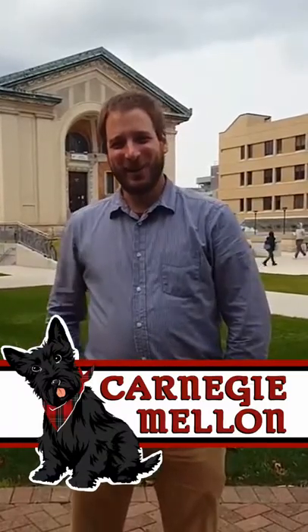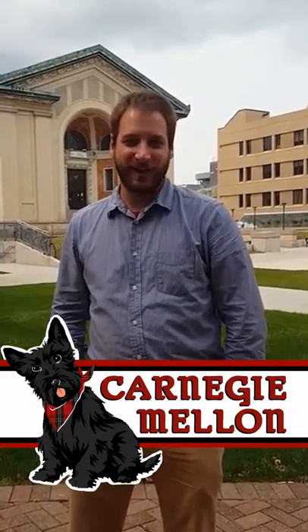Hi everyone, my name is Andrew Ramey. I'm the new academic advisor for the history department, and this week I'll be telling you about our majors and introducing you to some of our faculty.